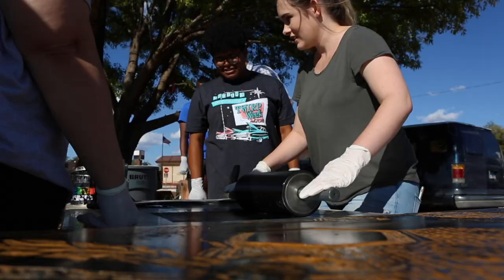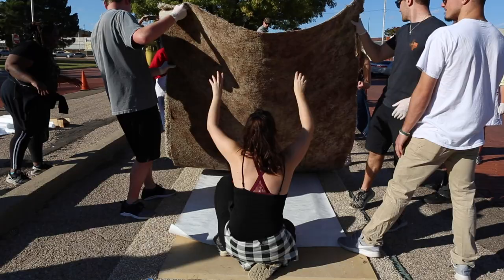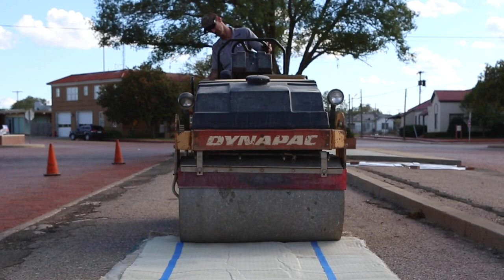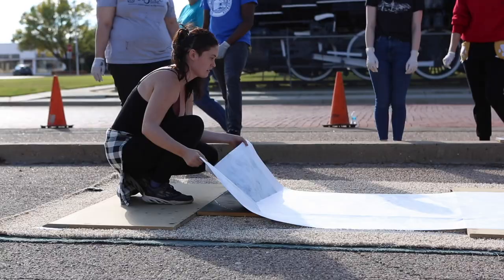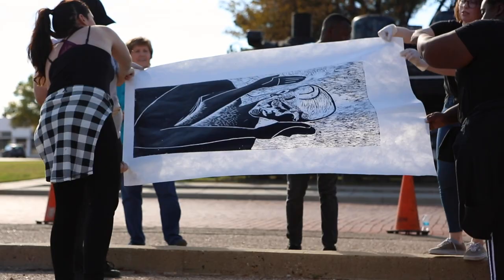The steamroller printing was probably one of the coolest experiences I've had in the art department at LCU. They laid down these blocks of wood on the cement, then put paper on top of them and laid big carpets on them. Then a guy with a steamroller ran over it, and when you pulled it up you had these giant prints.